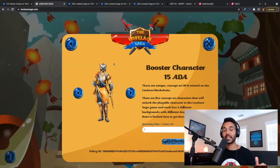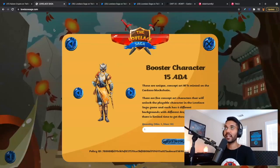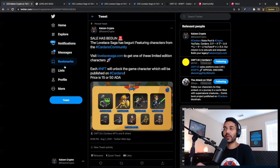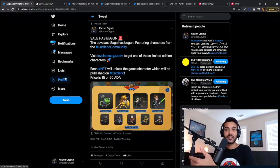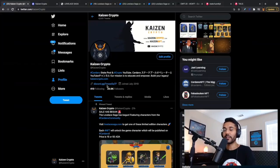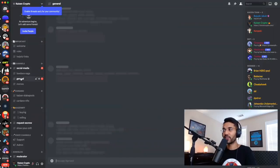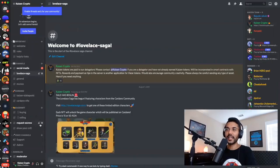Those are some of the things I'm extremely excited about related to the Lovelace Saga and our Kaizen NFTs project. If you have questions, want to engage with our community, or talk about potential characteristics we could incorporate into the game, please consider joining our Discord. You can find the Discord link on Twitter by following us at Kaizen Crypto or at Lovelace Saga. On the Discord server, you'll find general chat, a Lovelace Saga channel for the game community, and people who are like-minded and obsessed about everything Cardano.